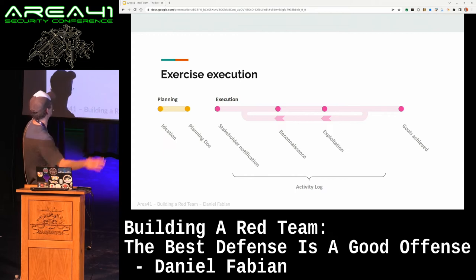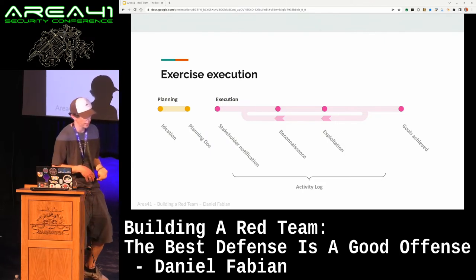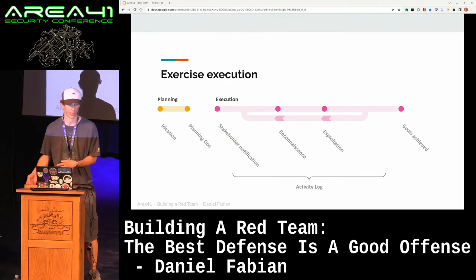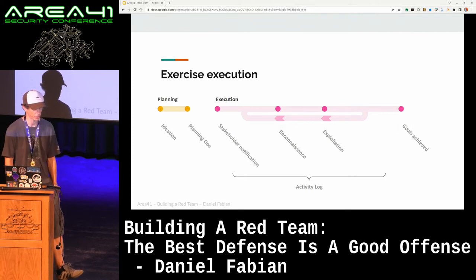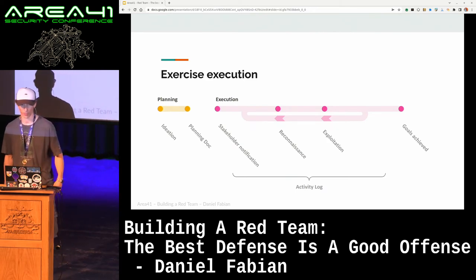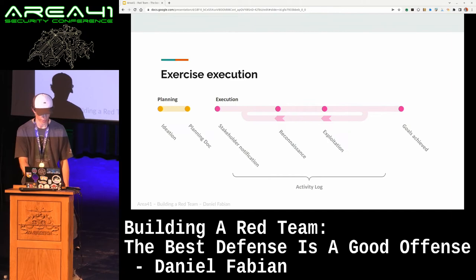The execution phase: we come up with the ideation, then the planning doc, we notify all the stakeholders, and then the actual hands-on hacking part is usually doing a lot of reconnaissance. At some point you find something that gives you access to more information, you use that for more reconnaissance, and so on, until you finally achieve your goals. It is very rare in an exercise that it's one block and you're done — usually you have to do lateral movement multiple times, escalate your privileges, and so on. The duration of this is usually anywhere between two and four months, sometimes longer.